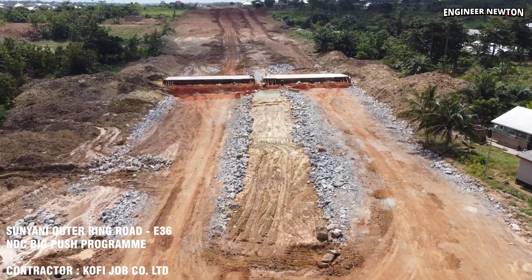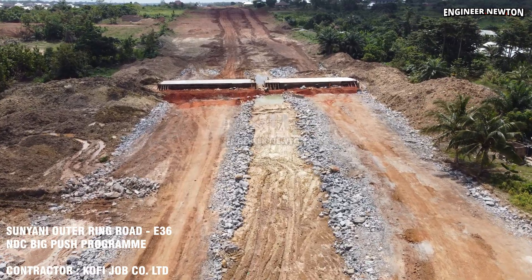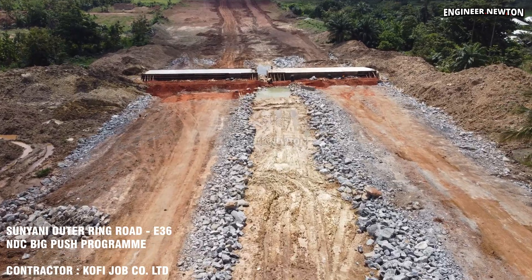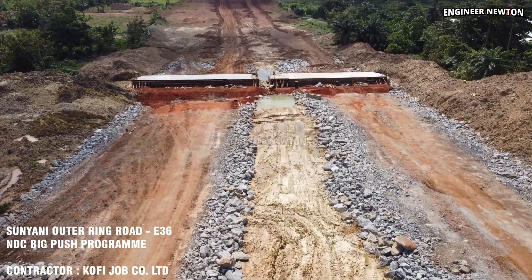Viewers also get an impressive aerial look at the culvert construction site located behind Schillers Executive Hotel, where concrete rings, earthworks and support structures are actively being built.